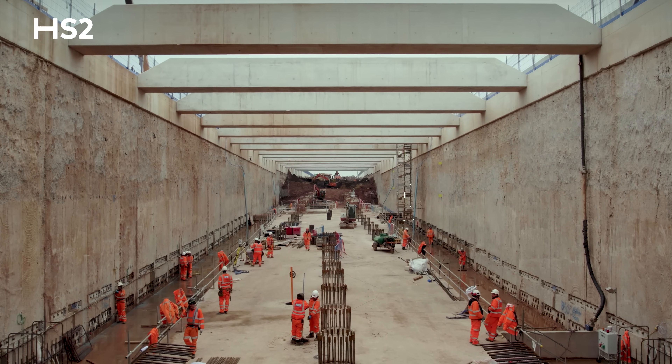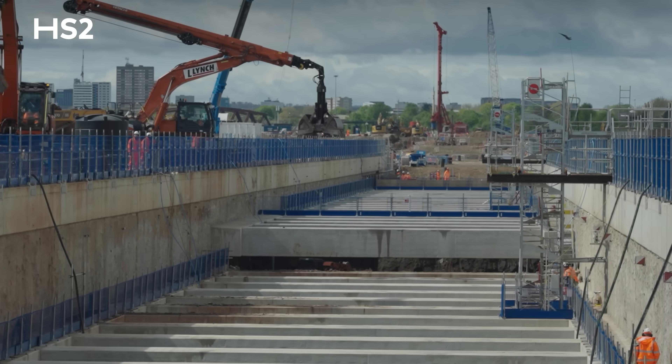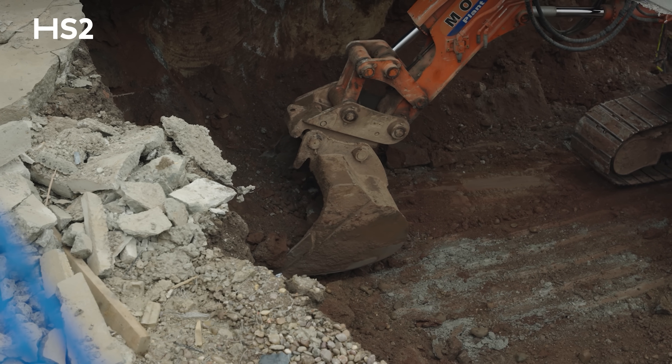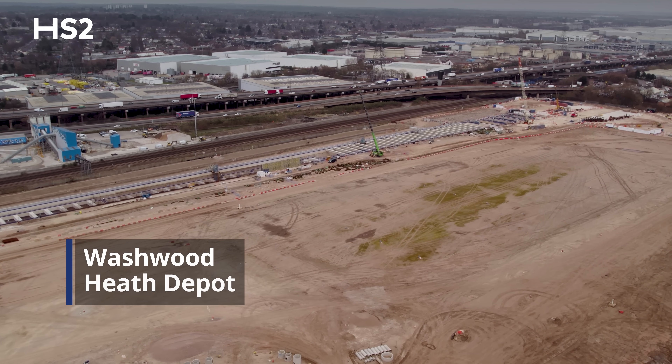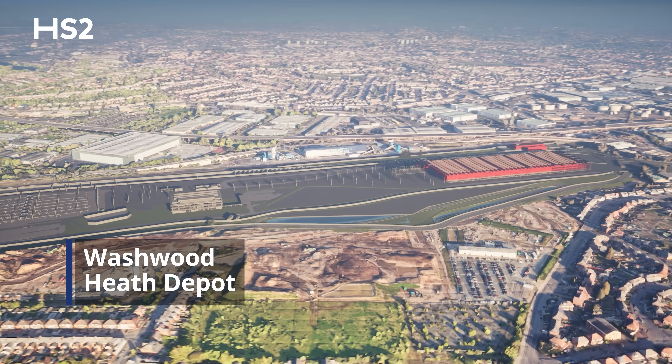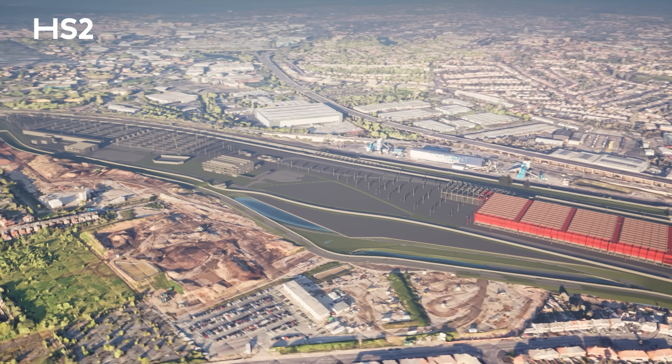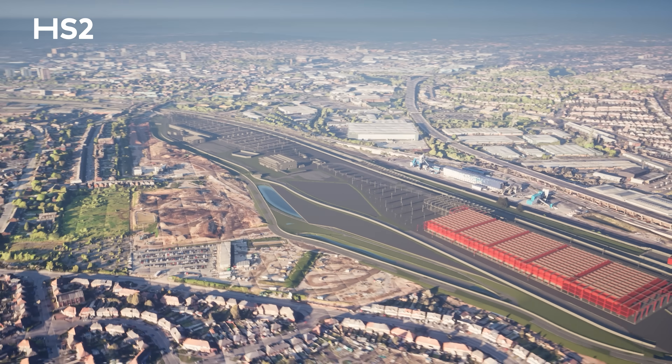At the other end of the Bromford Tunnel's western portal we have the beginning of the Washwood Heath retained cut, excavating over 180,000 cubic metres of material, alongside a 40 hectare platform construction that will house the High Speed 2 maintenance depot where our trains will be maintained, serviced and stored when not in use.